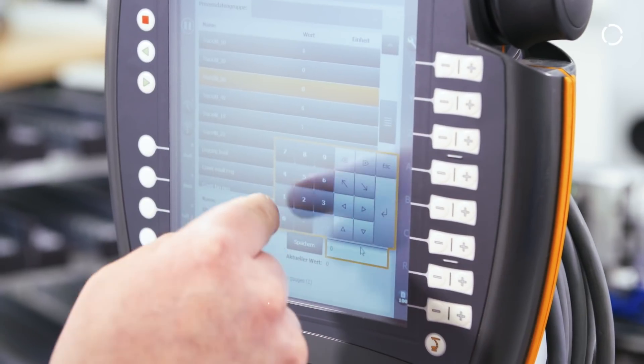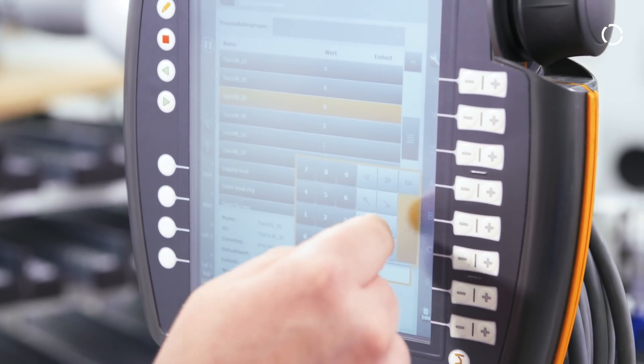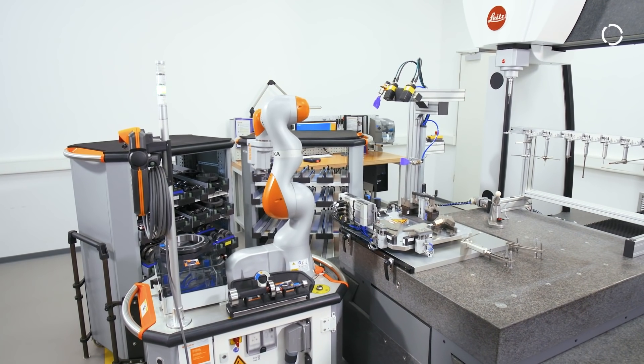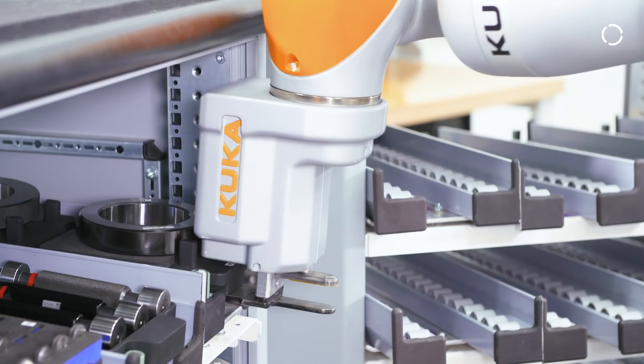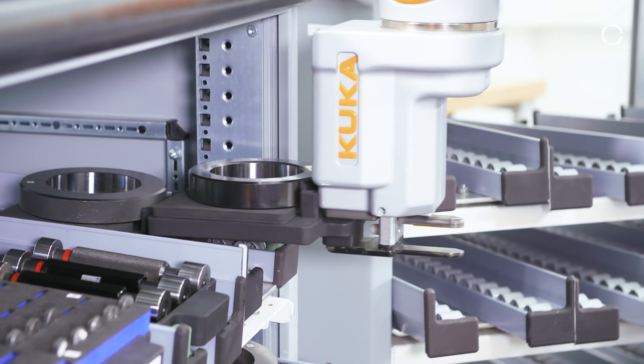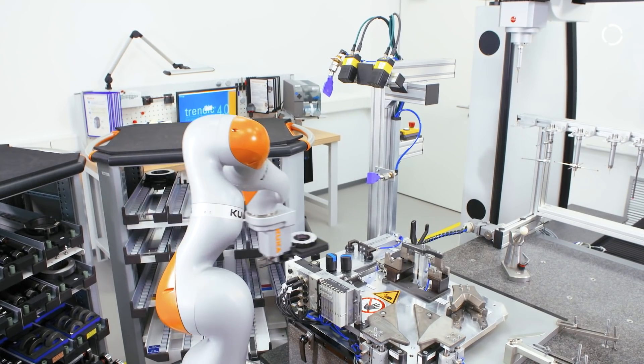Innovation is important to Perchmann Calibration in order to keep up with the latest measurement technology. Behind the idea for this system is our desire to meet the customer's need for a rapid return of the measuring equipment for their use. At the same time, for us, this means being able to meet the challenge of processing a large variety of parts.